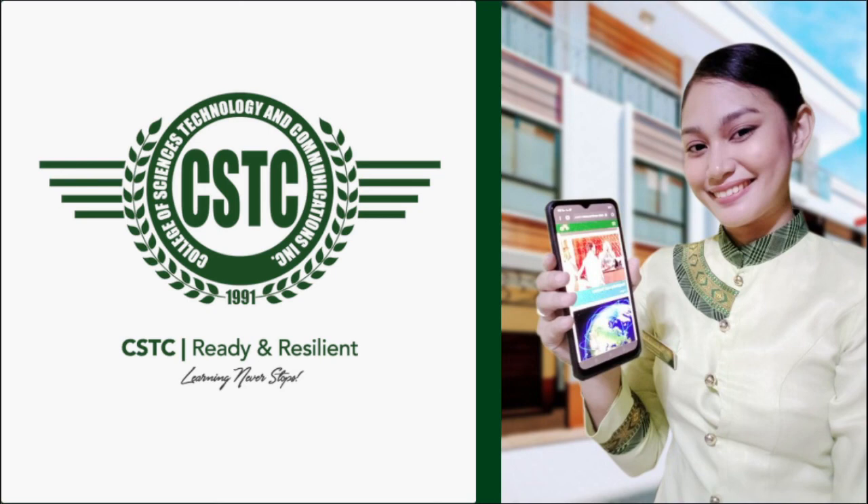Lastly, we are CSTicians — we're ready, we're resilient — and we're hoping that this school year ay mas ma-improve pa compared to last school year. Natikman na natin yung online learning, so ngayon we've done several adjustments and we're ready for this. Hopefully, marami kayong matutunan — everything is laid out and ready na para sa inyo.